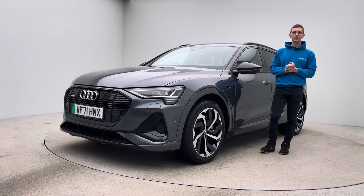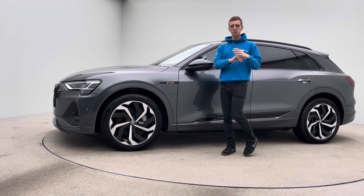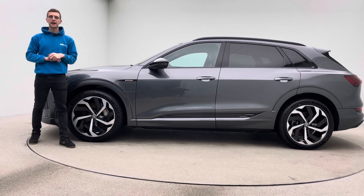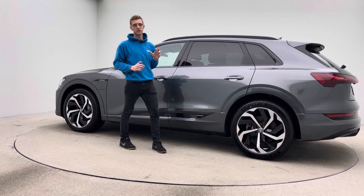Hello and welcome to Car360. My name is Ross and this is our short video presentation on our gorgeous Audi e-tron — 71 plate in grey, just over 20,000 miles and prepped here at Car360. Every single one of our cars is prepped to the exact same standard as you're going to see this car prepped to.